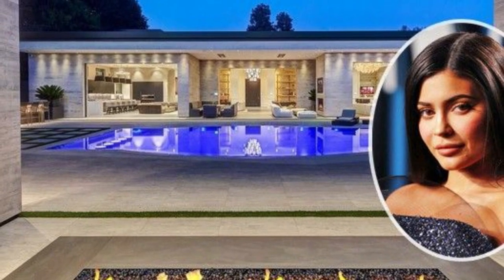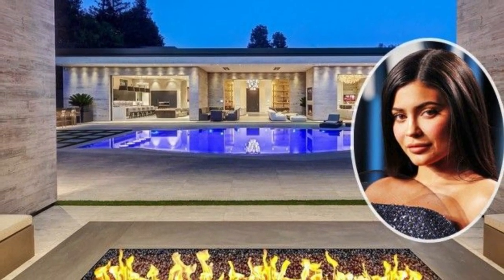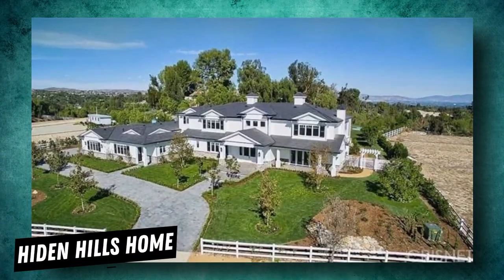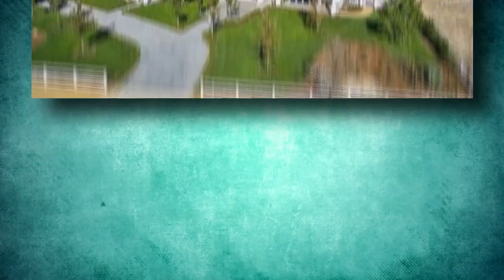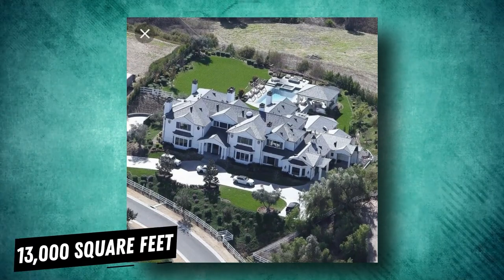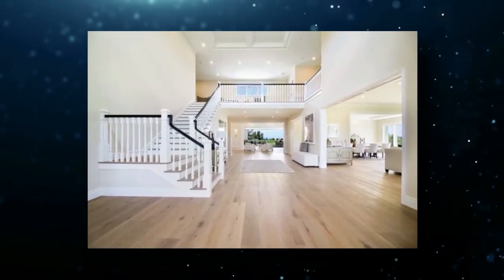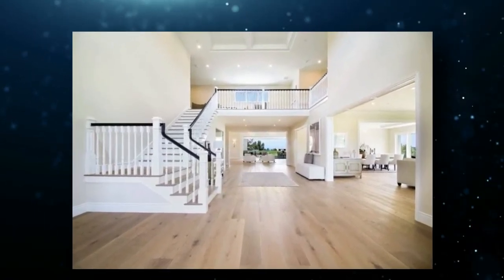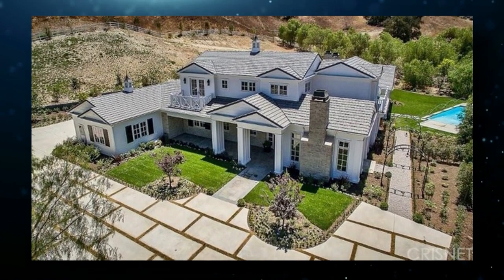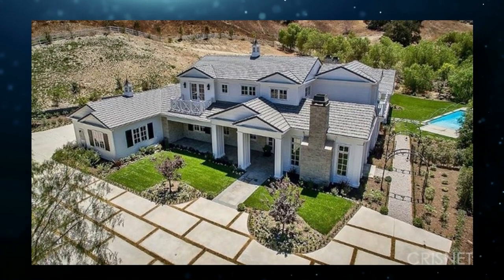Although this multi-millionaire celebrity owns a number of amazing homes spread all over Los Angeles and California, her Hidden Hills home is one of the most memorable properties. It's worth almost $12 million and is spread over 13,000 square feet. The interiors are top-notch, and as soon as you enter this luxurious building, you're greeted by the massive living room. It is very minimal in appearance with a gray outlook, and it looks like it is straight out of an Ikea brochure.